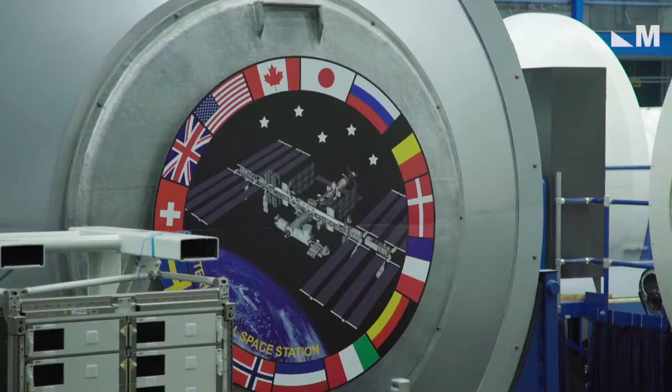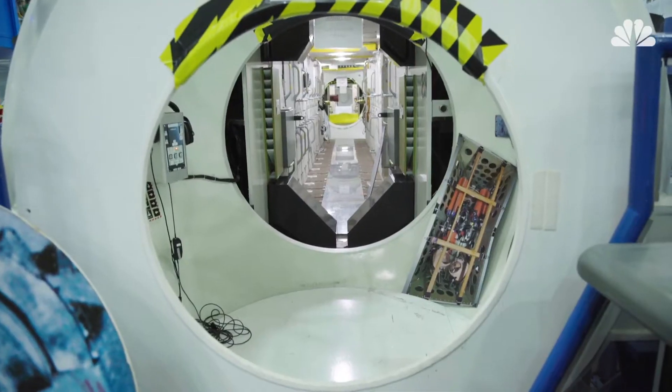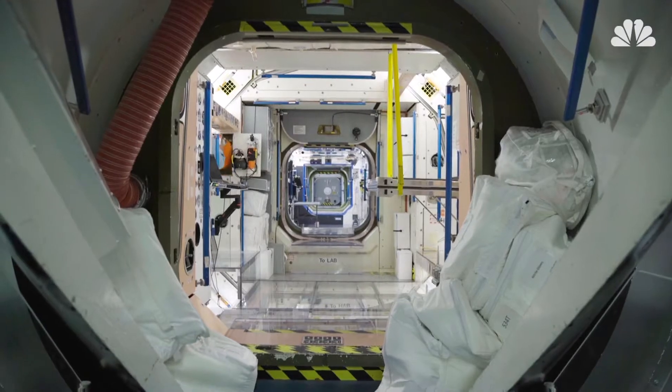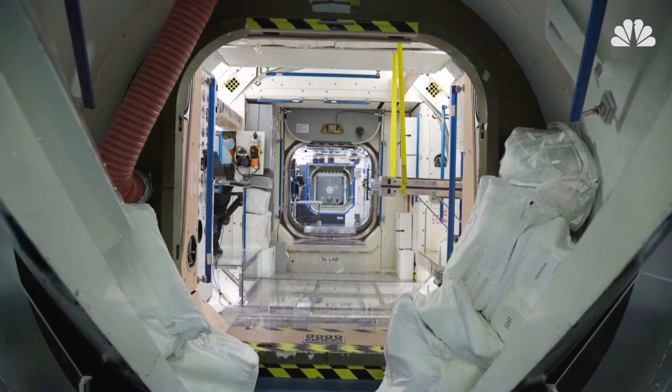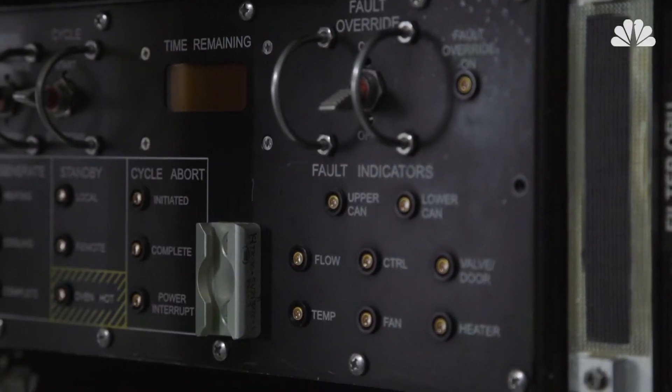These are all the habitable components of the International Space Station — full-scale mock-ups that our crew come and train on, such that when they get to the ISS everything's very familiar. What we're standing right outside of is our airlock mock-up, designed to look exactly like the one we have on the International Space Station.